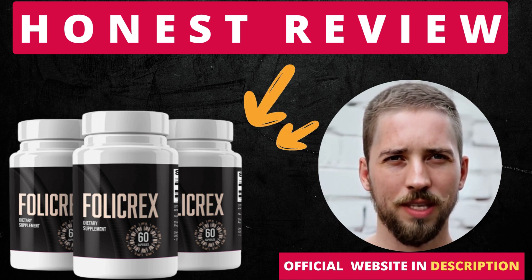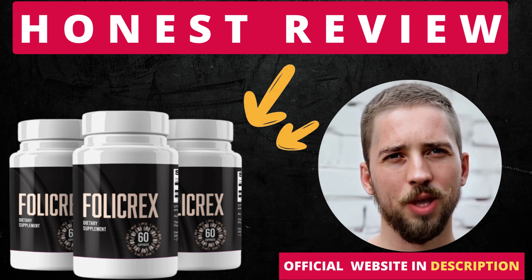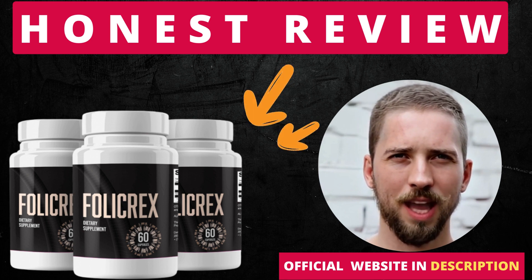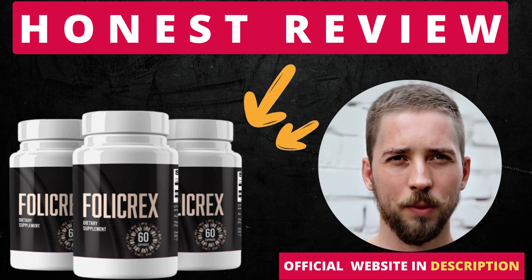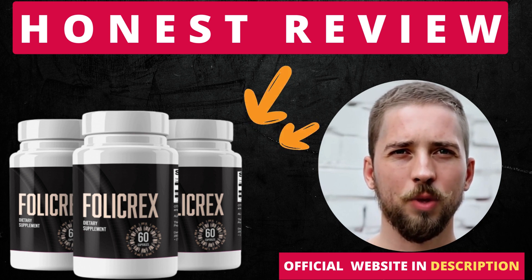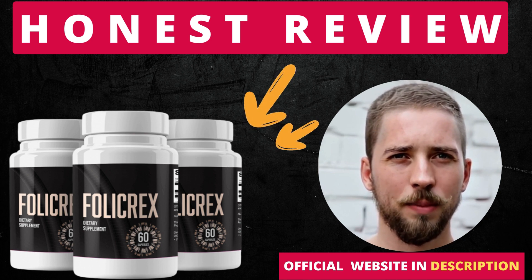So yes, you can trust this product. There are many people having great results with Follic Rex and you can have results as well. However, you need to keep in mind that each body will react in a unique way. I'm telling you this so that you are realistic about your treatment and expectations.